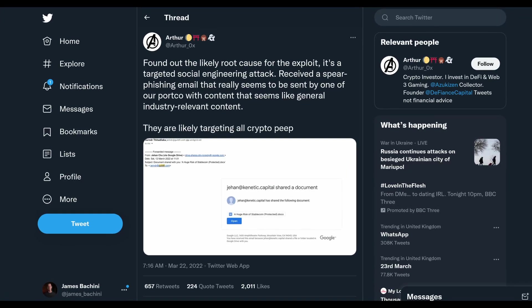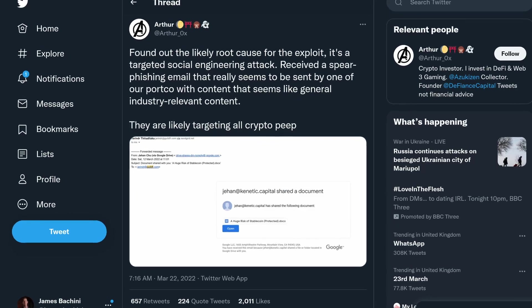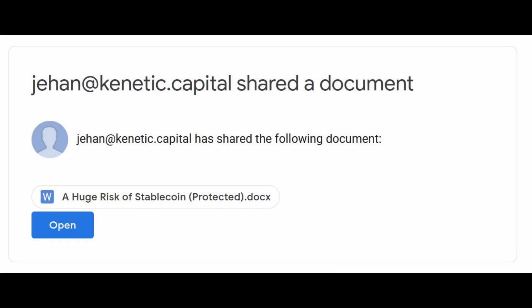Earlier today, a highly respected member of the crypto community released details on how their digital wallet was compromised and around 3 million dollars in assets were stolen. The hack involved a targeted social engineering attack combined with a sophisticated payload hidden within a malicious document. This wasn't a newbie — it happened to someone technically minded, a crypto native, and it should act as a wake-up call to anyone that thinks they're too smart to get hacked. Let's look at some common attack vectors and tips to prevent crypto phishing attacks.